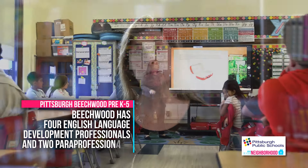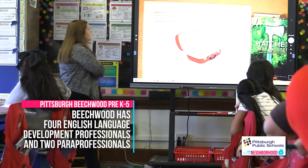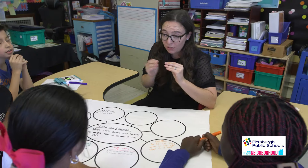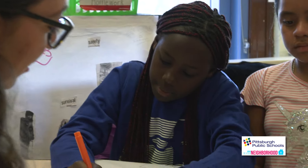When the students enter the school, they're given a proficiency test and depending on their level of the language, that determines the programs that are offered. Some students are in a pull-out program where they go to the classroom with the English language development teacher and they begin from the basics and learn.